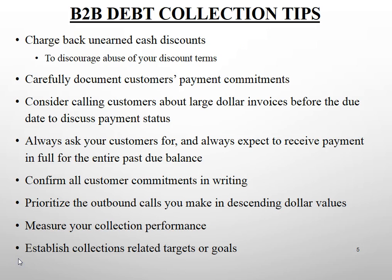Remember to charge back unearned cash discounts to discourage customers from continuing to abuse your discount terms. Remember to document your customer's payment commitments. Ideally, send them an email at the end of every discussion to confirm what they told you about payment.